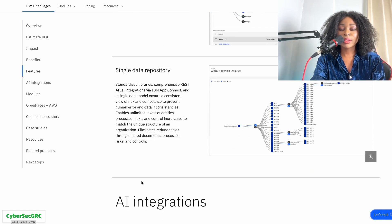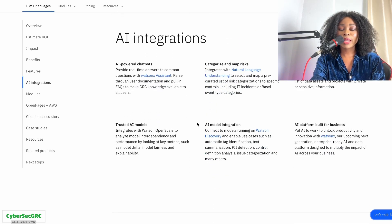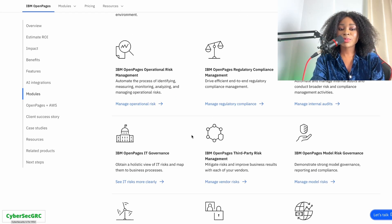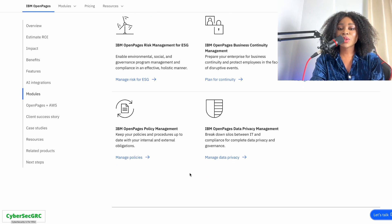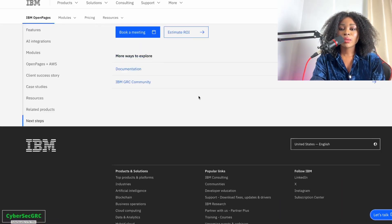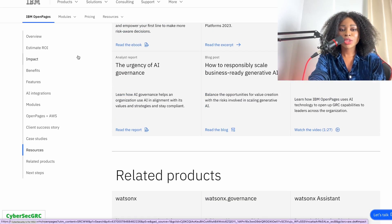Scrolling through the IBM OpenPages platform, you can see it has a single data repository and can help you automate that. It offers useful audit, third-party risk management, governance, operational risk management, ESG, financial controls management, business continuity, and data privacy. I really like IBM OpenPages and definitely recommend checking it out.